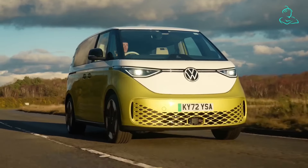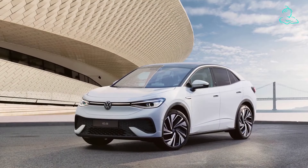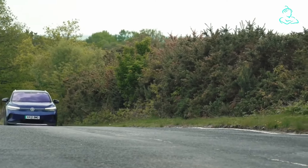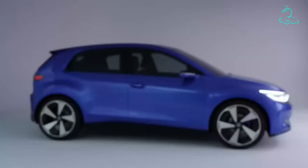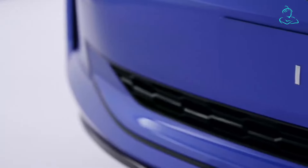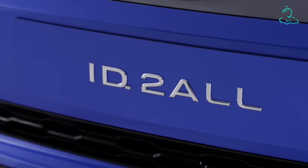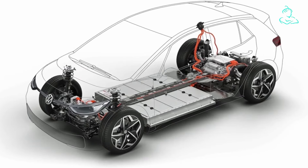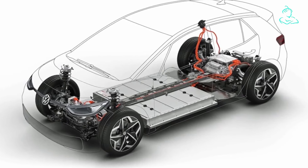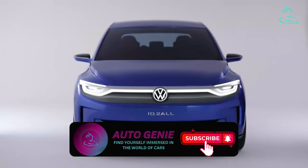Despite having a variety of all-electric ID-badged cars to pick from, the mass market was still missing an affordable electric Volkswagen. The solution to that problem has appeared in the form of the new Volkswagen ID.2 entry-level hatchback. The production version has been previewed by the ID.2 All-Concept, which is Volkswagen's first take on the MEB entry project — the latest evolutionary stage of the MEB platform designed to support smaller, cheaper vehicles.